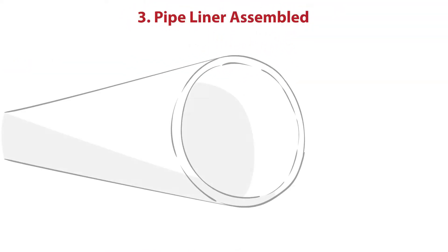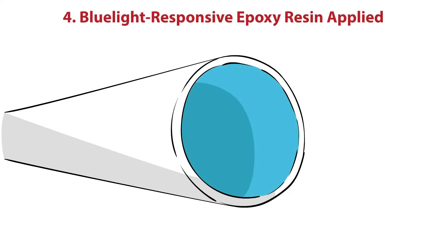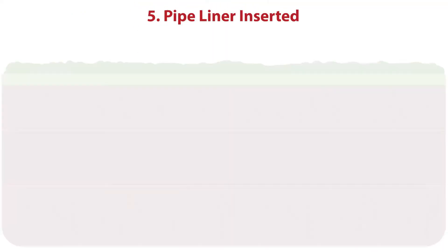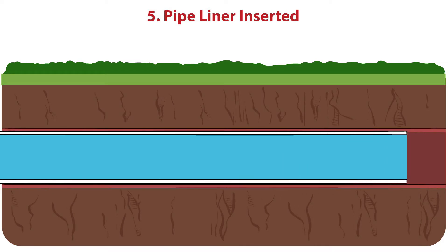The pipeliner, typically a felt tube made of fiberglass cloth, gets assembled. A blue light responsive epoxy resin saturates the inside of the pipelining tube. The resin-covered pipeliner is then inserted and moved through the existing damaged pipe system, where it gets inflated and cured in place.